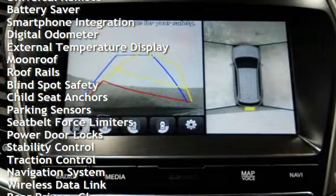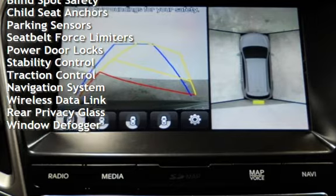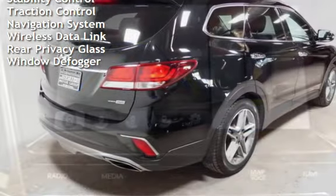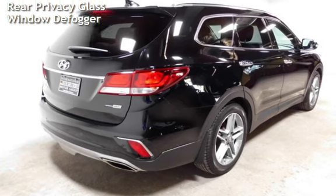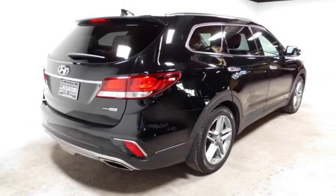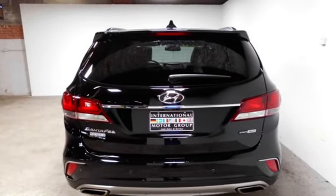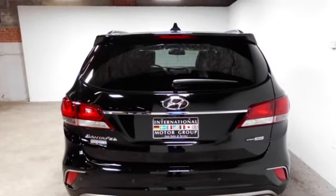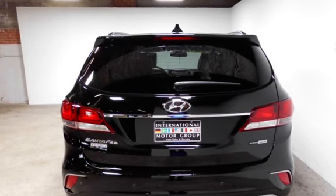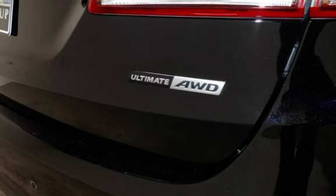Additional features include power windows, universal remote, battery saver, smartphone integration, digital odometer, external temperature display, moonroof, roof rails, blind spot safety, child seat anchors, parking sensors, seat belt force limiters, power door locks, stability control, traction control, navigation system, wireless data link, rear privacy glass, and window defogger.